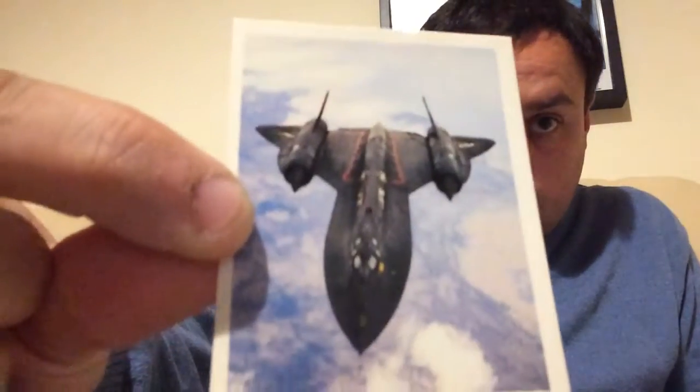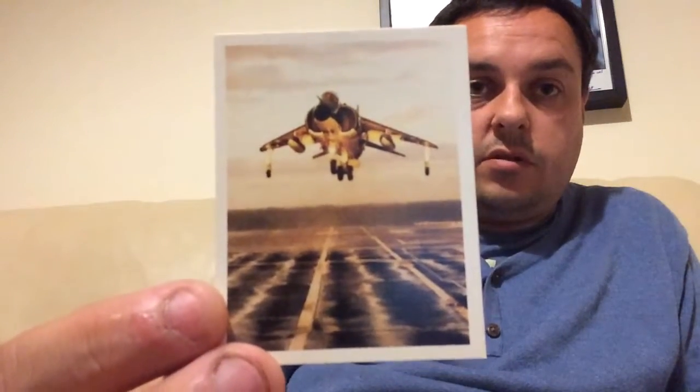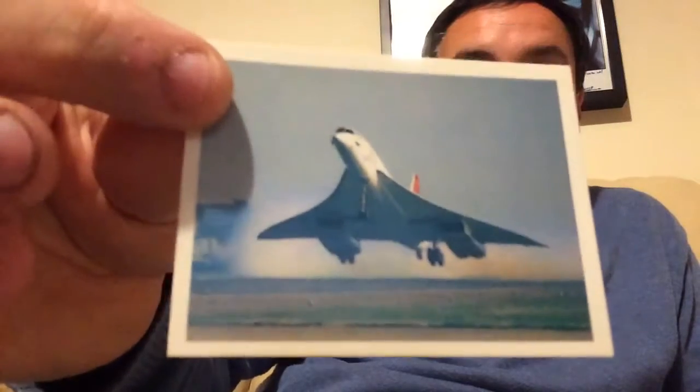Blackbird Spy Plane. Harrier Jump Jet, Sea Harrier — the ones that obviously can take off vertical and land vertical, don't need a runway. Concorde, which I saw fly quite a few times as I'm quite near an airport. Naval Guided Missiles — probably Tomahawk Cruise Missiles, that sort of thing.